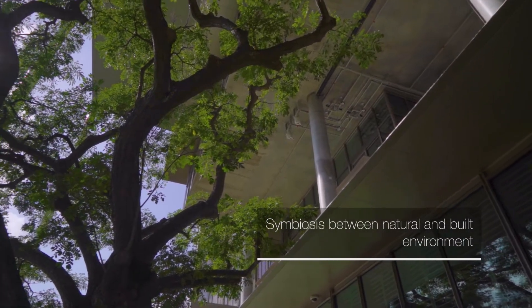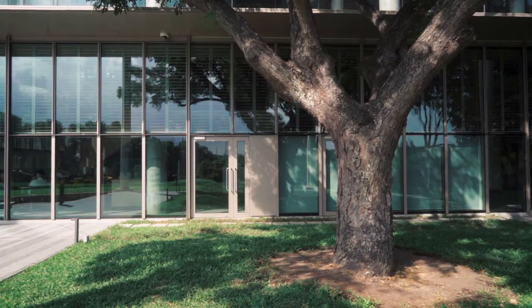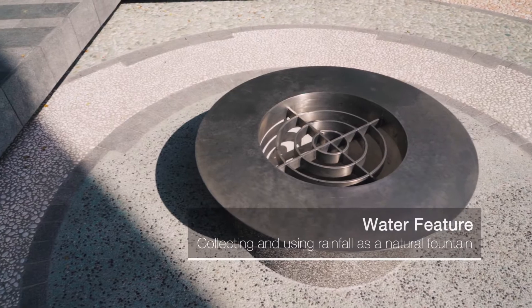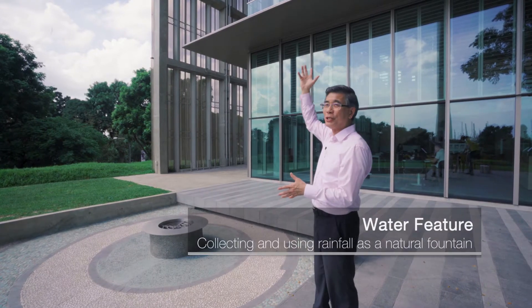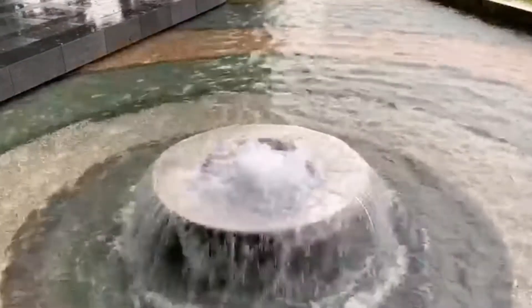Buildings do not exist in isolation. These trees that you're seeing here are in fact originally on site. The building as well as the trees are really now coexisting together. We are also aware that the environment has this other important resource, which is water. If it is raining, the water that we collect on the roof will be directed and this will become a natural fountain.